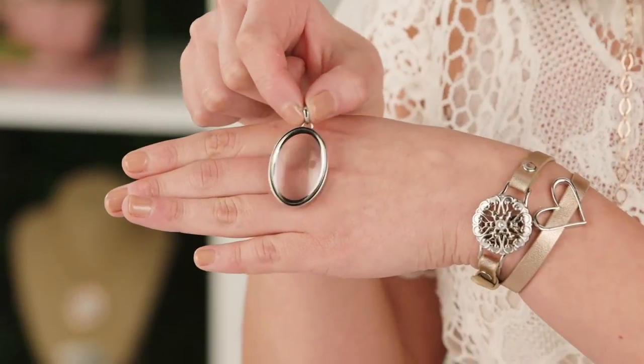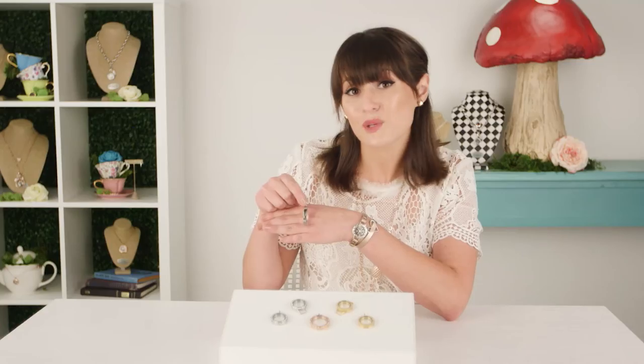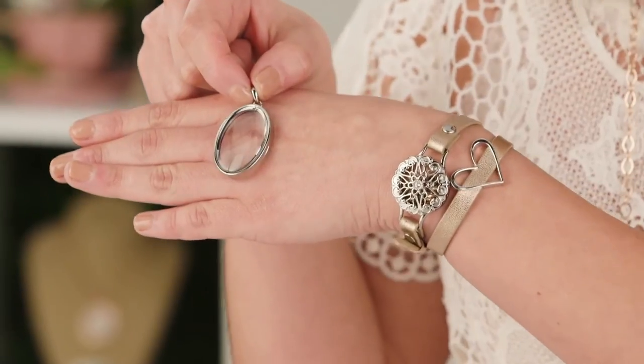One thing about this locket is it's really made to highlight your charms, so with a slimmer profile the charms are going to stack on top of each other to fill it up. It doesn't really work with plates and charms together, and you'll need to test what layers within this locket. In addition to the looking glass locket, we also have a sophisticated collection of metallic lockets.